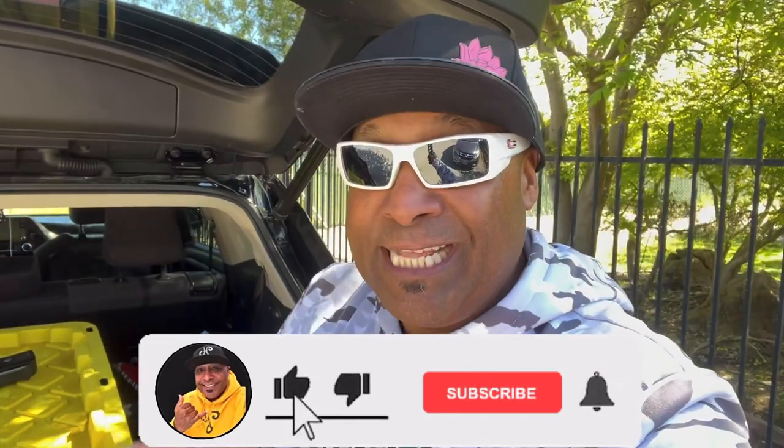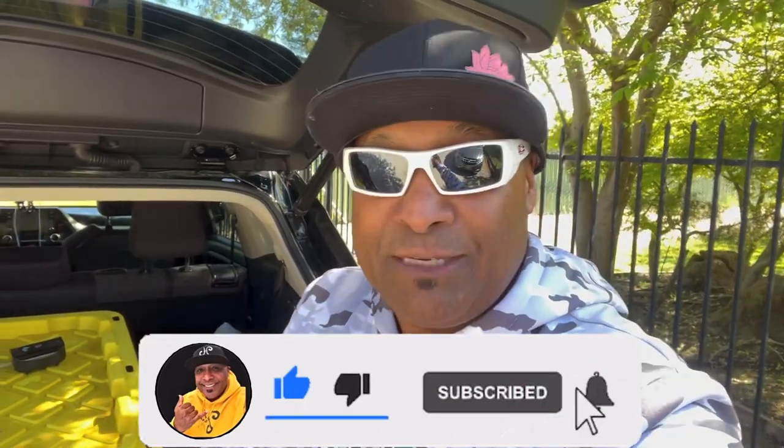If you guys haven't subscribed, why don't you hit that subscribe button? Next to that subscribe button is a little notification bell — click that bell, turn it on. It's just going to notify you when I upload a new video. Bangers — that's all we do on this channel, banger after banger after banger.